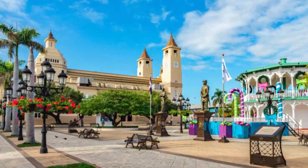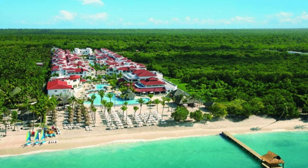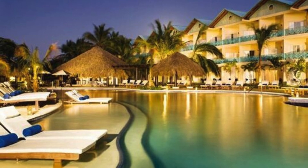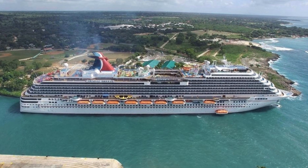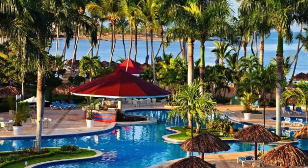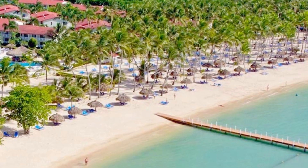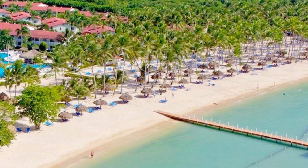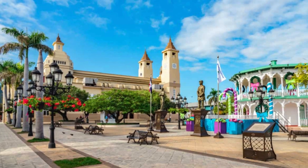Our journey takes us to the elegance of La Romana, known for its upscale resorts and world-class golf courses. Wander through the charming Altos de Chavón, a cultural village with cobblestone streets, Mediterranean architecture, and a vibrant arts scene. La Romana is where Caribbean charm meets sophistication.